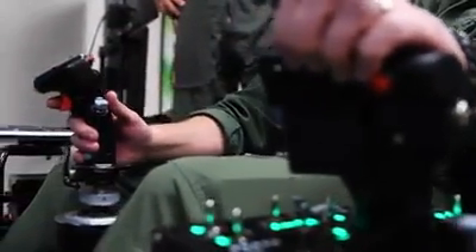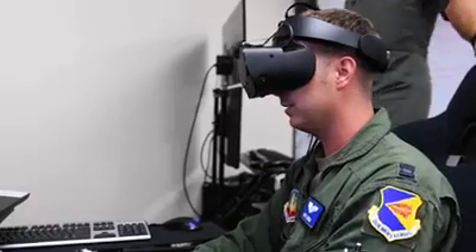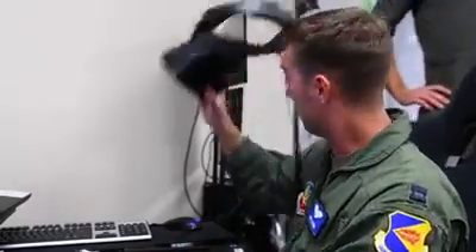You have to be able to practice like you play. The more we can do that — the more opportunities we have to train before we go fight — the better. And so this leverages that big time.